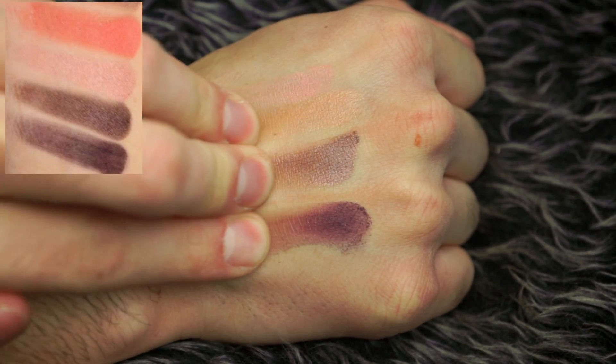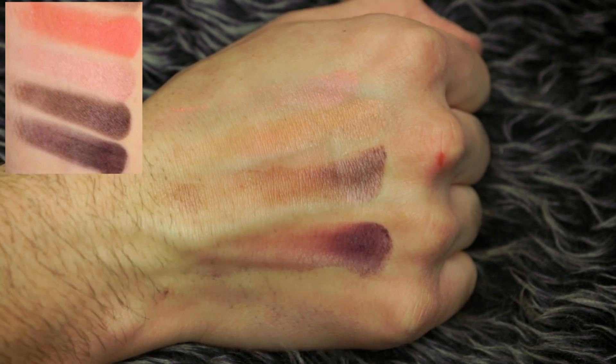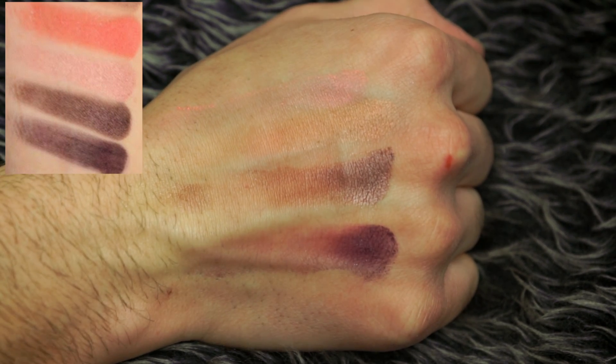Now we have Candied Peach, Bellini, Peach Pit, and Delectable. These were pretty okay too. I really love those purples though. Again, for being fakes, these are fairly good. Now, if the real one were only this pigmented, I would be one pissed off motherfucker.